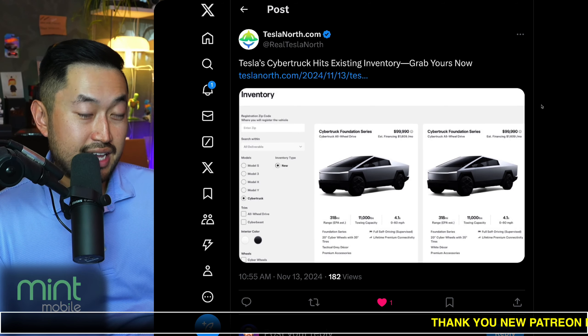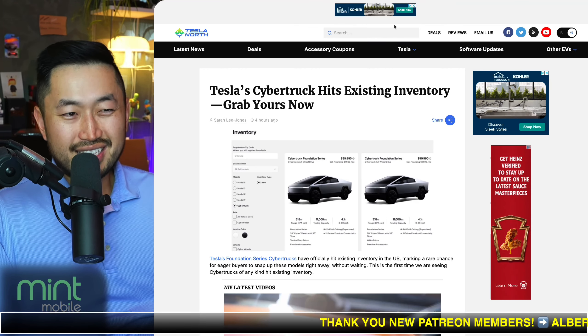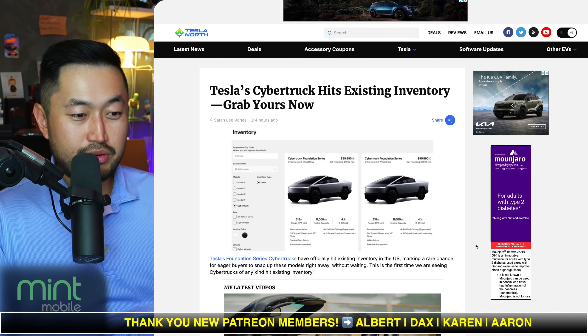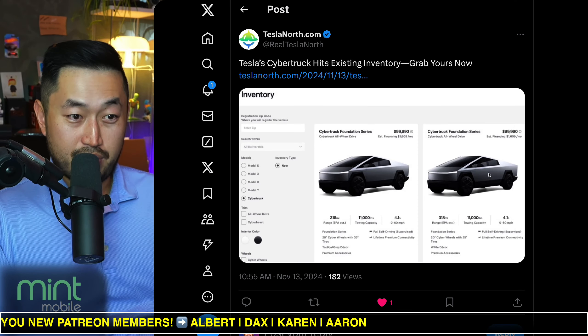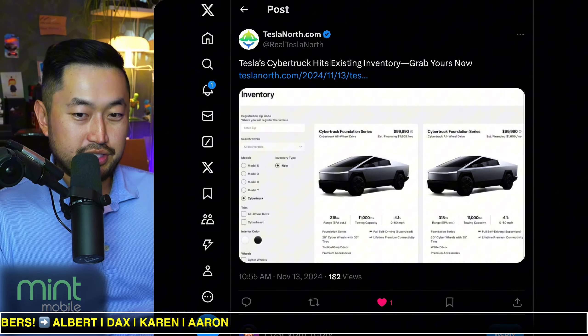Would you buy a demo vehicle with 1,000 miles for $1,000 to $2,000 off? When you're paying this much, maybe it doesn't really make sense, but certainly very interesting to see. And when do you think we're going to see more inventory for Cybertrucks? Now that they've released Foundation Series Cybertrucks on the website, we might see some non-Foundation inventory very, very soon.